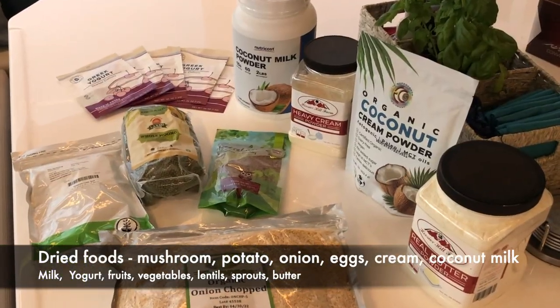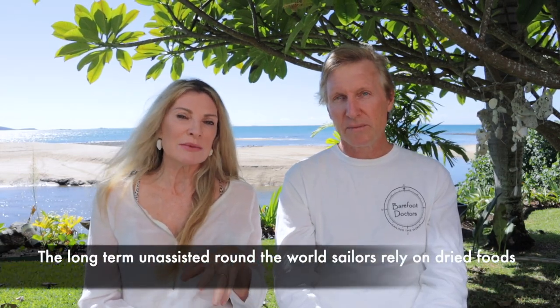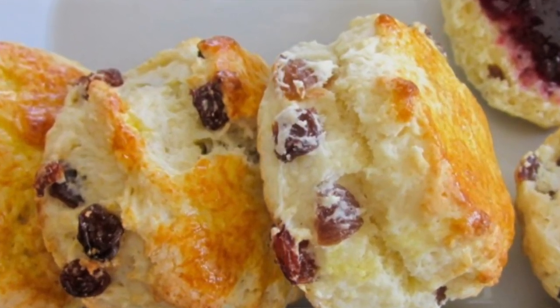We've bought dehydrated mushrooms, potatoes, onions, eggs, cream, coconut milk, and coconut cream. Just for the record, we would always reach for something fresh over something dehydrated — this talk is about off-the-grid living. We'll always use the fresh stuff first, always go and buy proper milk, fresh lettuce, tomatoes, onions. But when it runs out, we still want to eat well. Think about what sort of meals you can pull together from your stores.